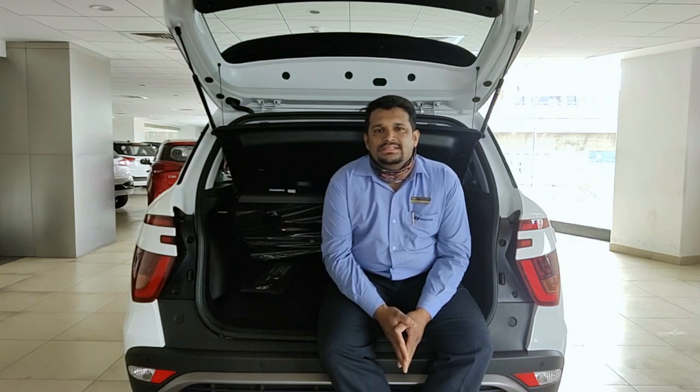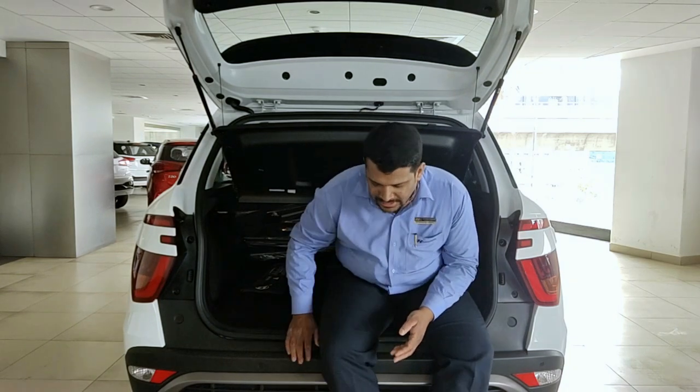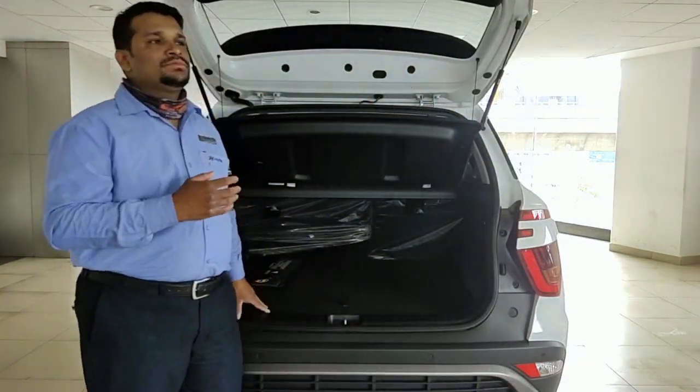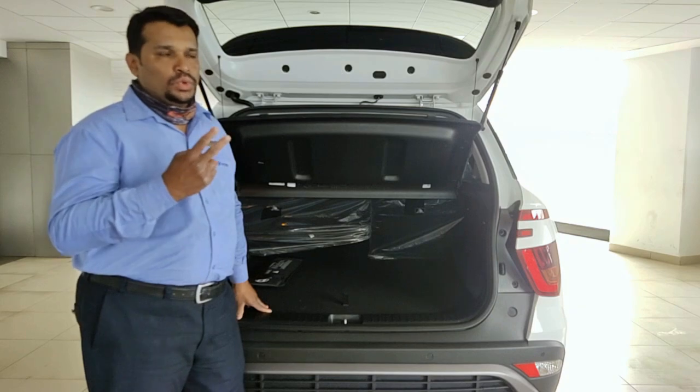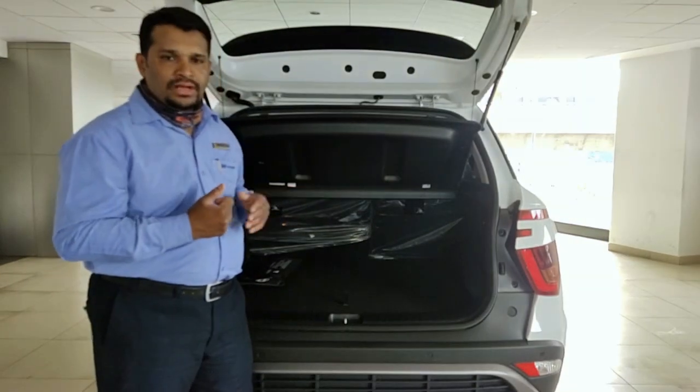The boot space for this vehicle is 433 litres, which is 31 litres more compared to the previous model. Additionally, the vehicle comes with a rear subwoofer. Overall, the audio system includes 4 speakers, 2 tweeters, 1 central speaker, and 1 subwoofer.